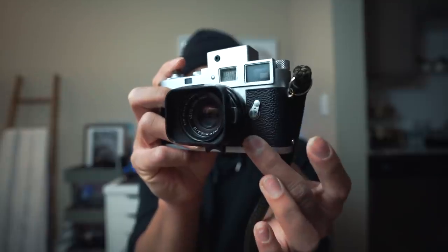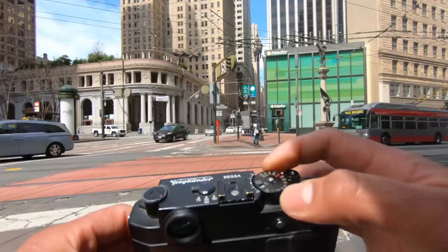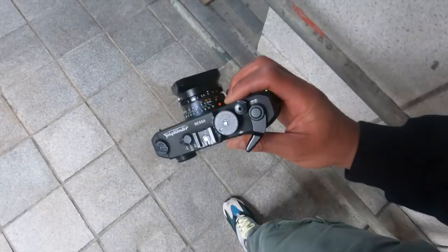Anyone that has done any research on street photography has heard the term rangefinder. The reason is simply because the rangefinder camera is used by tons of street photographers, and there are a lot of reasons why you might want to use one yourself. In this episode we're going to talk about rangefinder cameras and the pros of shooting with this type of camera for street photography.